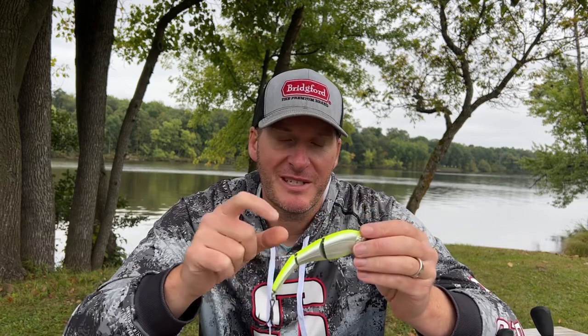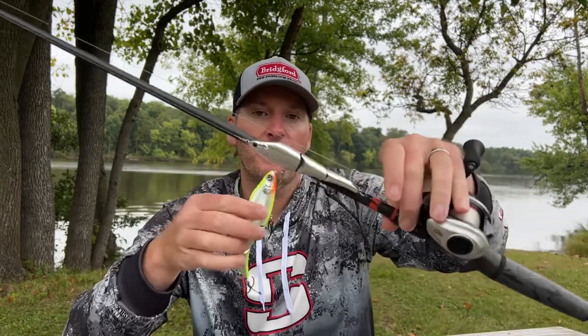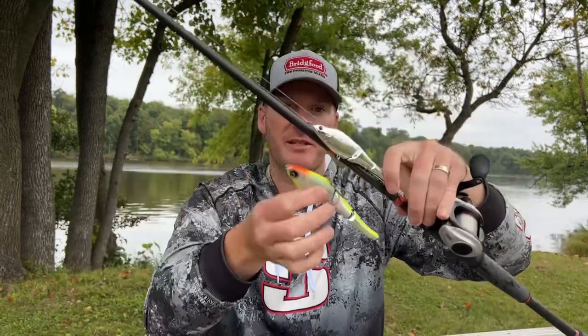You can fish it deep, you can fish it shallow, you can slow swim it, you can swim it with an erratic action, or you could burn it — depending on what the fish are telling you for that day. You can get this bait in a lot of different sizes and a lot of different models. This is the 145, one of my favorites; this is the 125, just as a size comparison. They come smaller, you can get them much bigger, and they come in sinking versions, floating version, fast sinking — all different sizes, all different weights.